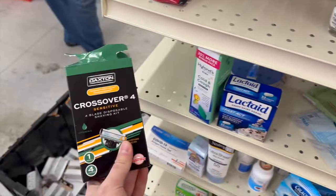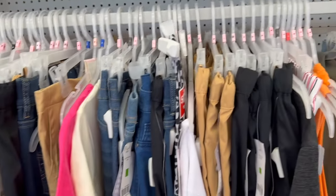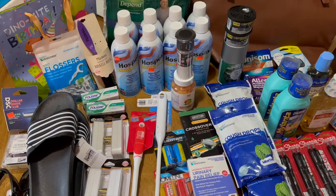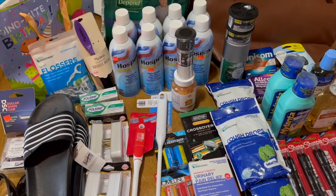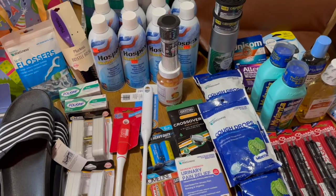Right by the register they also still have several items — more medicines, and razors for only 47 cents, which is a really good deal. Also, I forgot to mention they have several clothing items left — pretty random stuff, but still some clothing. So if you have a closing Family Dollar, check your store for that too.